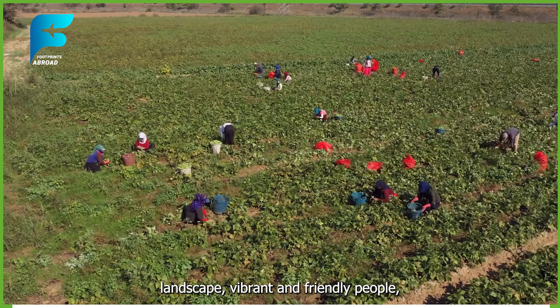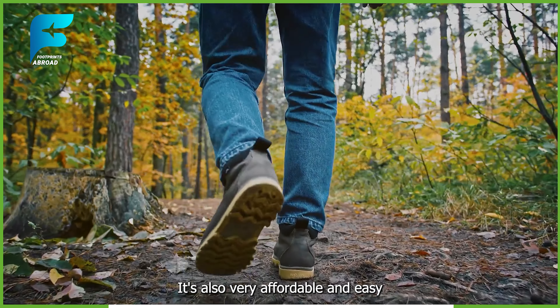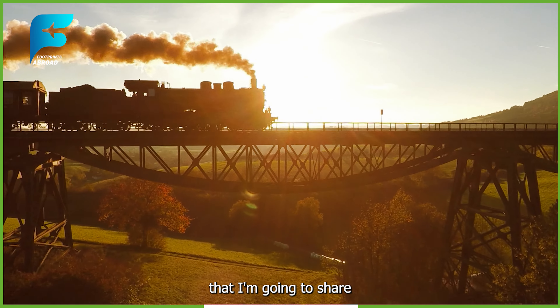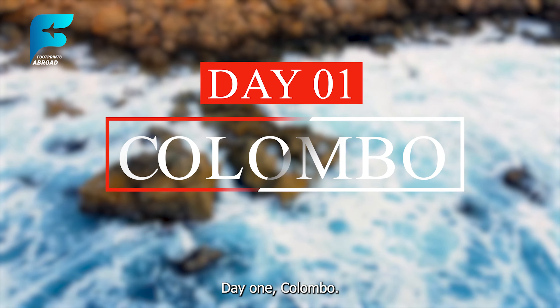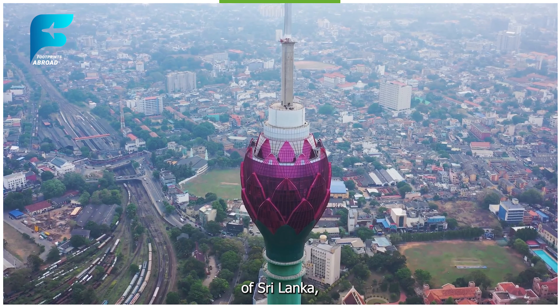Sri Lanka is a beautiful island nation that has so much to offer to travelers. It has a rich and diverse heritage, a stunning and varied landscape, vibrant and friendly people, and delicious and exotic cuisine. It's also very affordable and easy to travel around, especially if you follow some of the tips and tricks that I'm going to share with you in this video. So if you're ready, let's go.